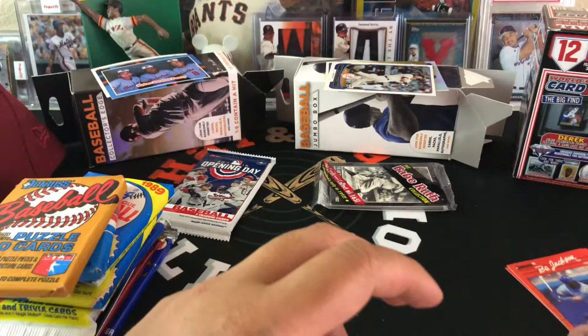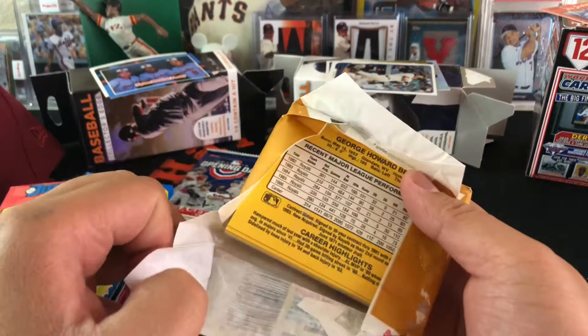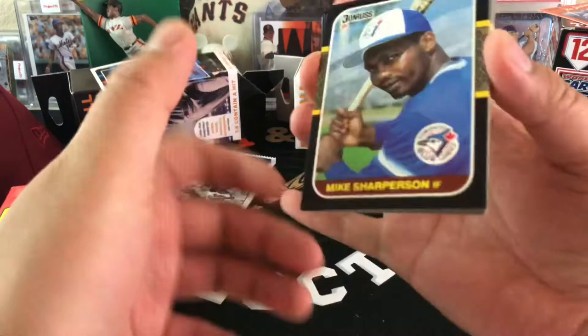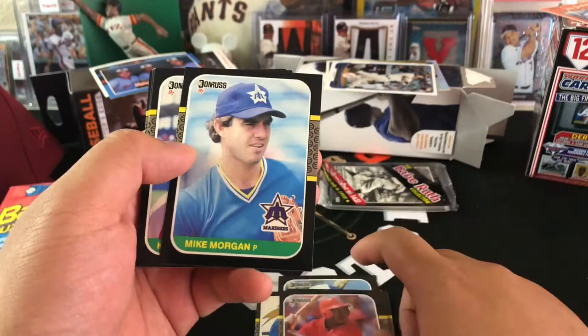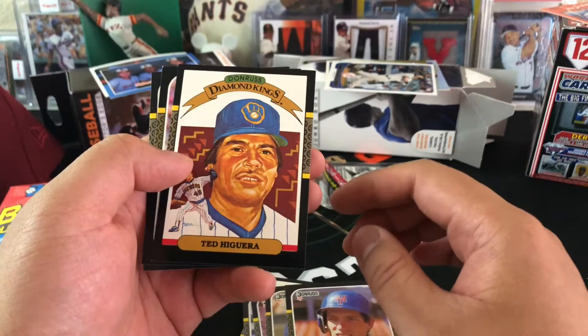Another Donruss baseball, this one is 87. Hall of Famer on the back — that is a hit! Mike Sheppard, Bruce Ruffin, Pedro Guerrero, Danny Heep, Diamond Kings, Lloyd Moseby, Vince Coleman — huge and popular in the 90s. Mike Morgan, Ken Dayley, Hal McRae, Mike Greenwell — another popular player of that time. Dave Madagan, Diamond Kings — Ted Higuera, Buddy Bell, and George Brett. Very nice — count that as a hit.